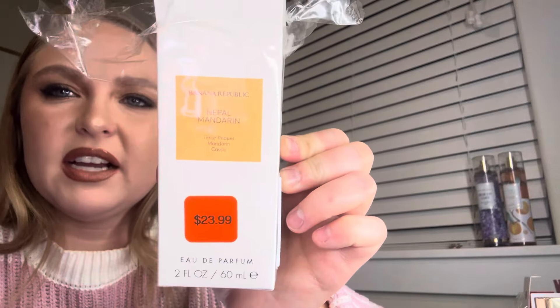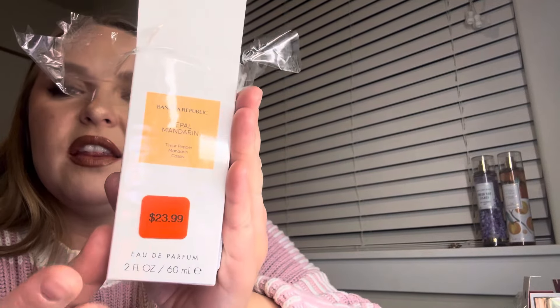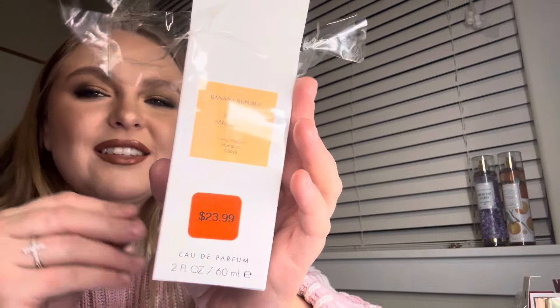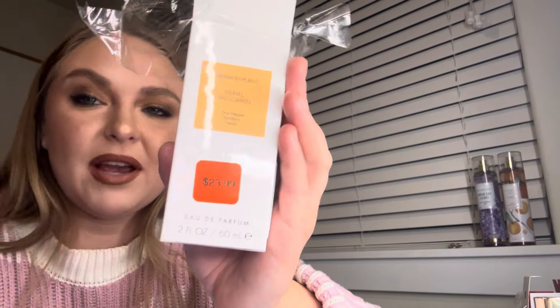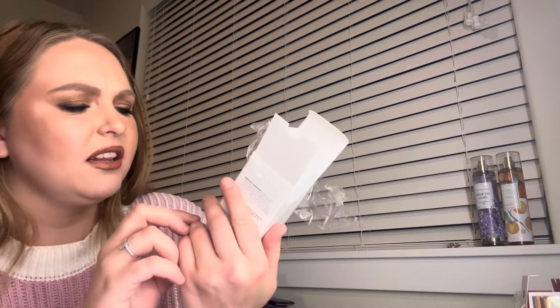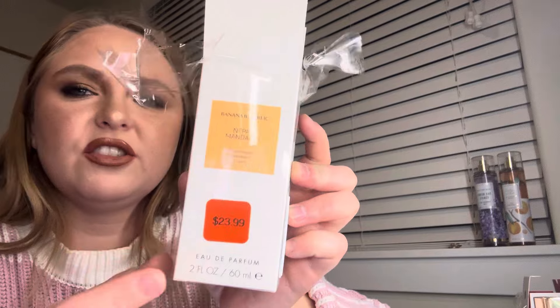Now we're in the perfume part, going least to most expensive. The first one is from Banana Republic, called Nepal Mandarin. It says $23.99 on the bottle, but it was 50% off clearance, so about $12, and then with an extra email discount it came out to around $10. I got four different scents from them. This is part of Banana Republic's clean collection, and it's a two fluid ounce EDP from the Banana Republic Outlet store.